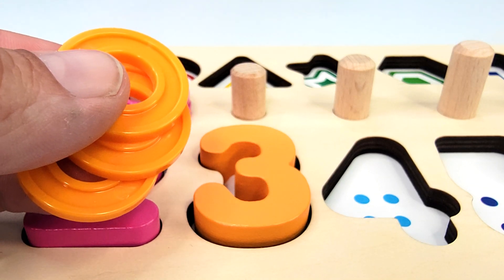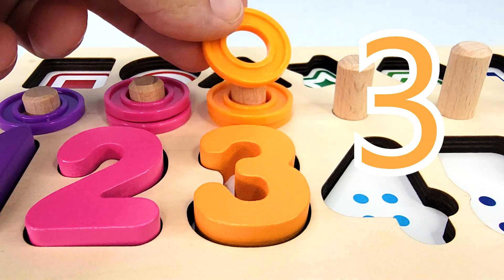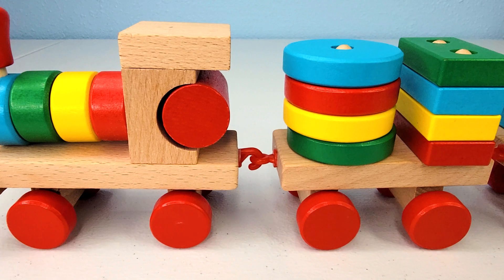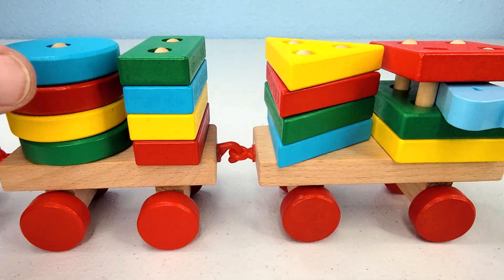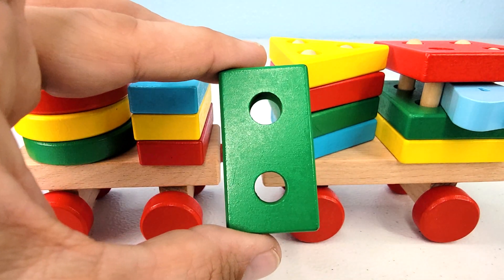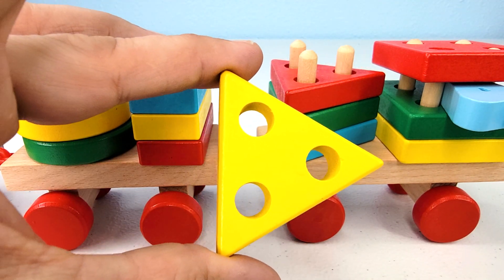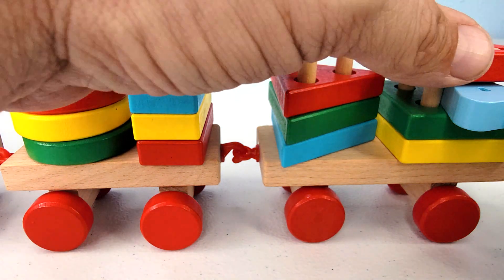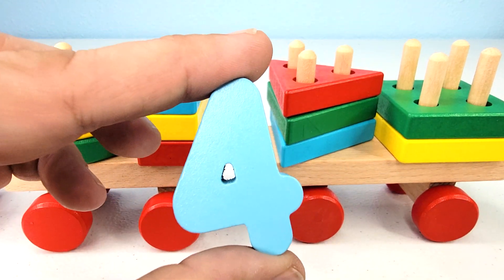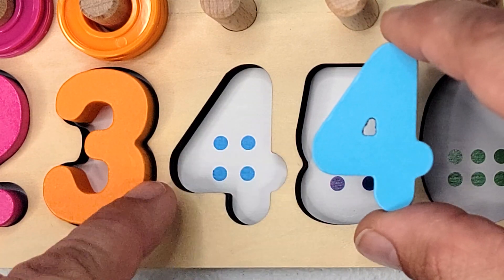And we have three rings. Let's count them. One, two, three. What do we have here? Looks like it's a shape train. We have one blue circle, one green rectangle, one yellow triangle. And what's hiding underneath this red square? It's the number four. Let's count the dots. One, two, three, four.